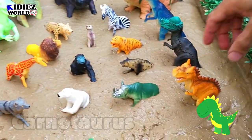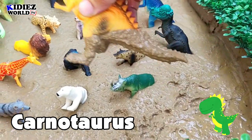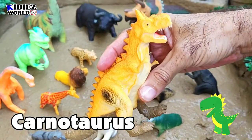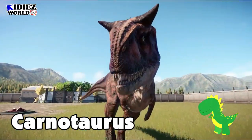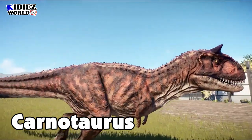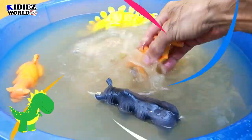The next one is Carnotaurus — another wild beast which was on Earth millions of years ago. Here we go, this is how Carnotaurus looks like. Let's watch our Carno.